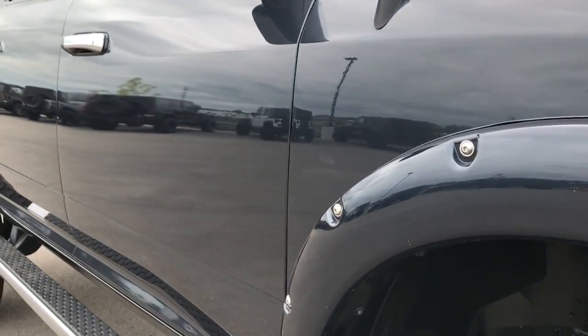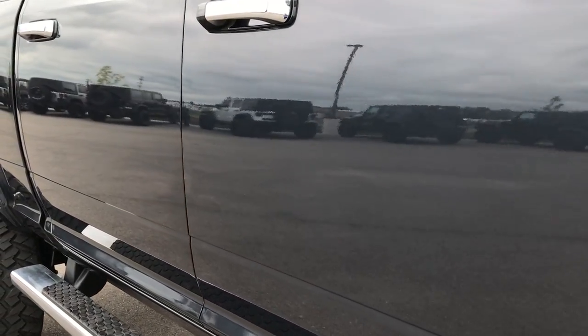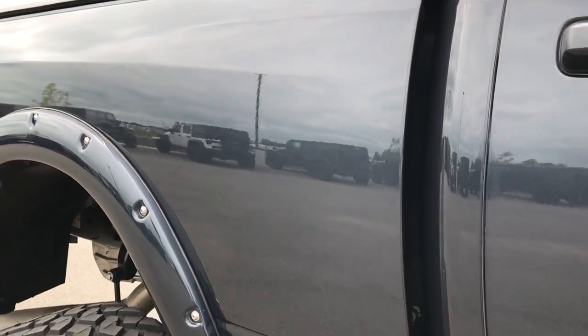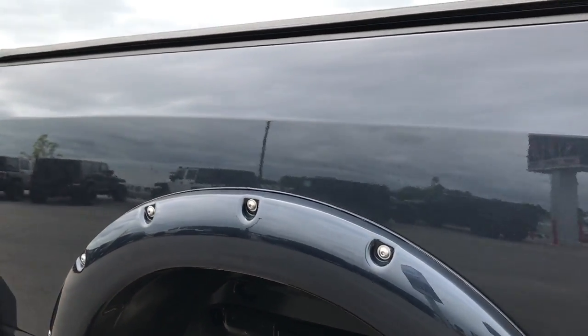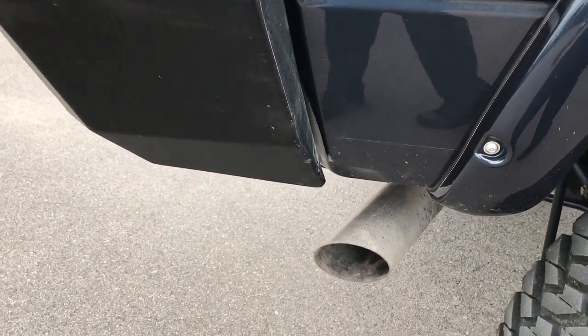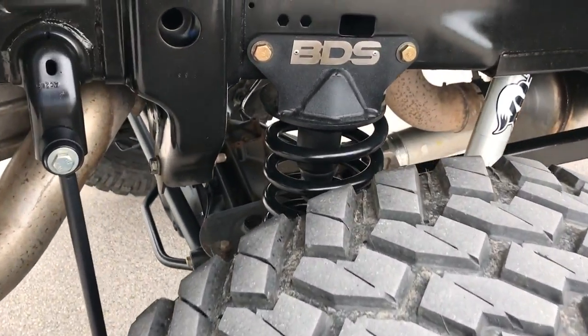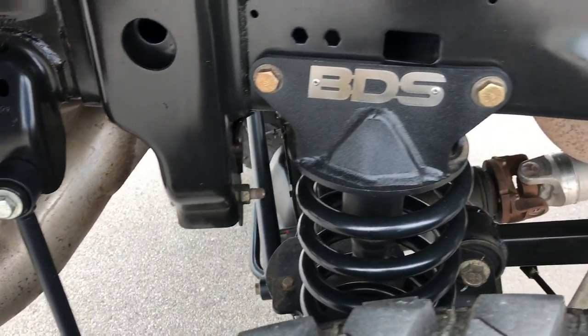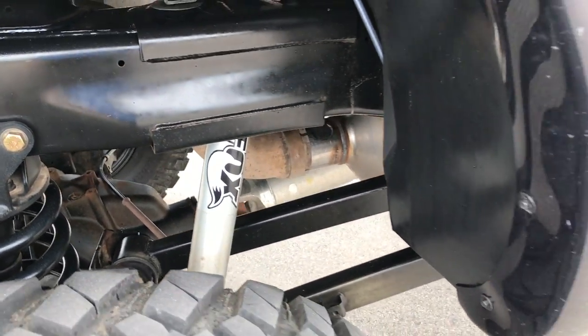We take these HD videos so if you are far away, or even close by and just can't make the trip down, you can still see the truck, hear the truck, and have confidence in the vehicle before you even get here. BDS stuff back here as well — very well done lift, very clean looking.